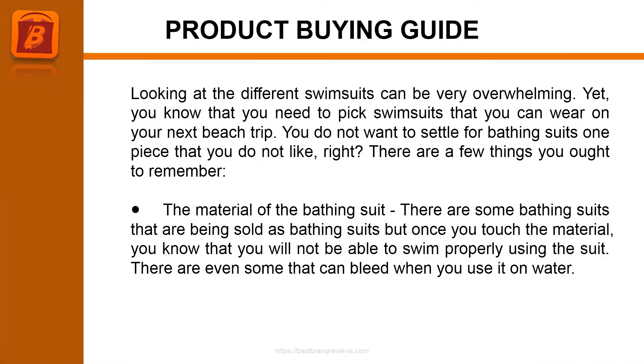Product Buying Guide. Looking at the different swimsuits can be very overwhelming, yet you know that you need to pick swimsuits that you can wear on your next beach trip. You do not want to settle for a one-piece bathing suit that you do not like. There are a few things you ought to remember — the material of the bathing suit.